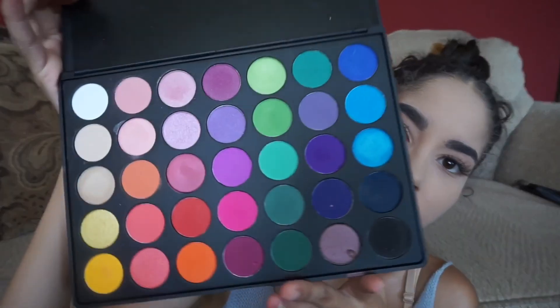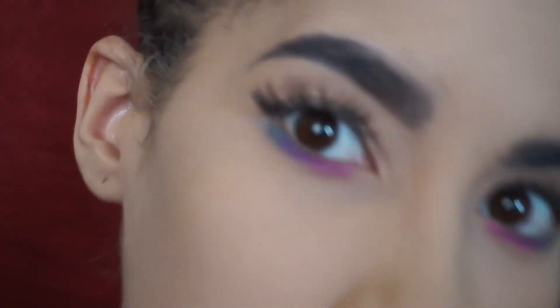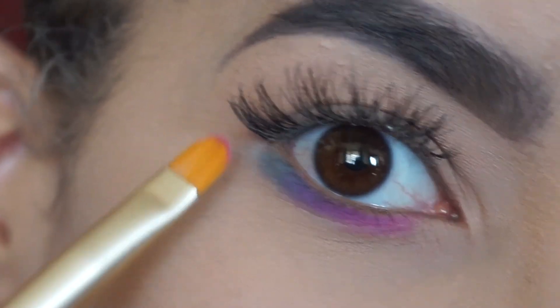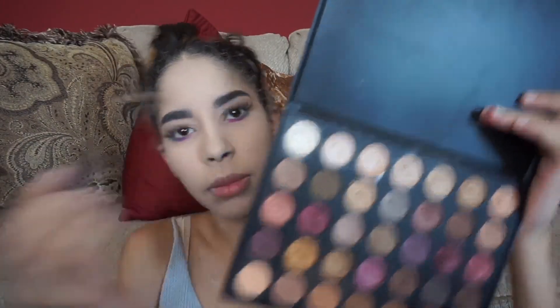I'm going to go in with the 35B palette and mix pink with blue for the under-eye. This is so cool because when it mixes together it looks like purple, since blue with pink makes purple. You can see it looks like purple in the center, then blue-purple, and going in with hot pink. I'm going to use the 35F palette and take the lightest shade to put in my inner corner.